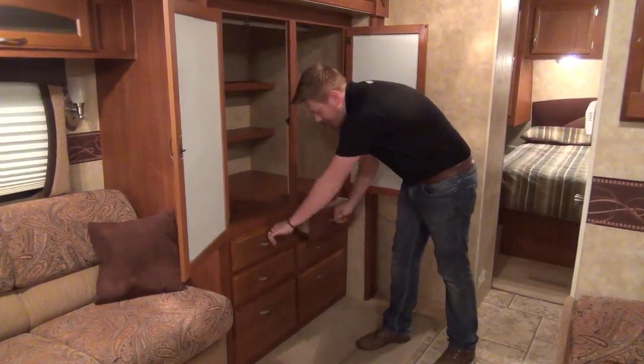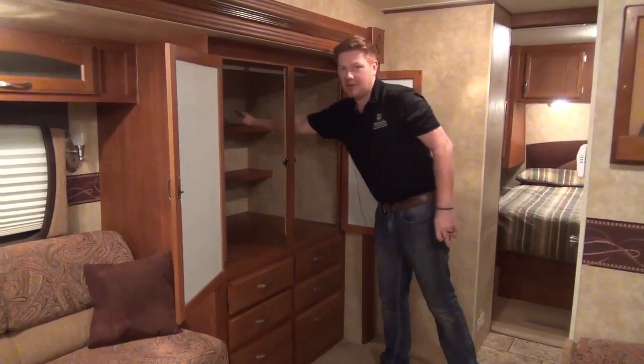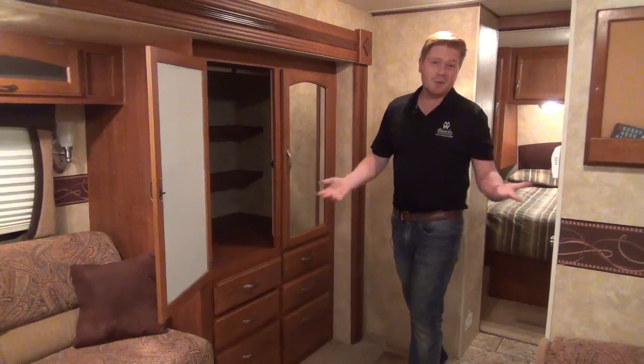We've got a whole bank of drawers underneath, a hanging rod along with shelving at the back, and it's very, very deep. Both of these doors actually have mirrors on them as well. Overall, a really cool feature of this floor plan that you don't commonly see.